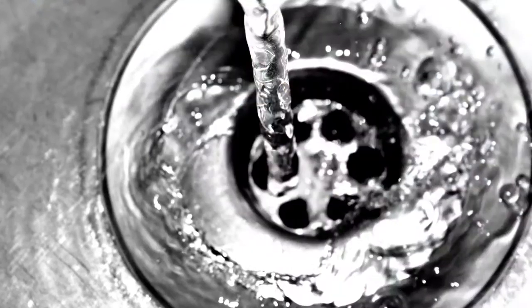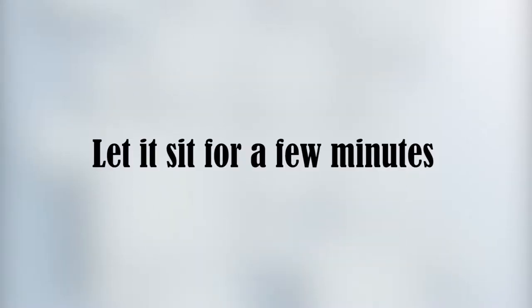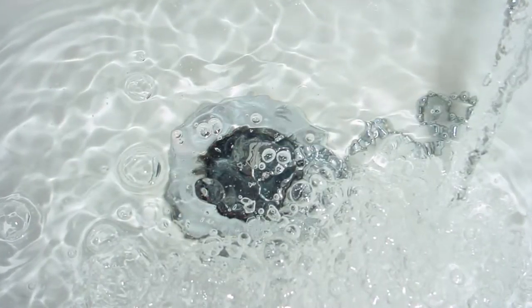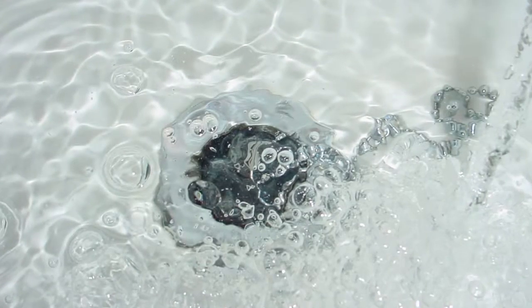The next tip is about unclogging drains. I haven't tried this one, but the tip says to pour about an eighth cup of Dawn into a clogged drain, let it sit for a few minutes, and then pour a pot of boiling hot water down the drain. It may take overnight, but they claim it works really, really well.